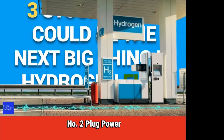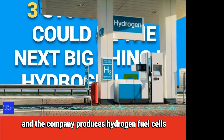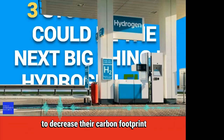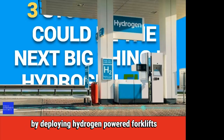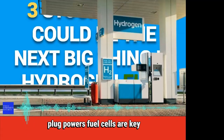Number 2: Plug Power. Plug Power is the largest supplier of liquid hydrogen, and the company produces hydrogen fuel cells for the supply chain and logistics industries. Companies within these sectors have developed the will to decrease their carbon footprint, and one way to go about it is by employing hydrogen fuel cells — some deploying hydrogen-powered forklifts, trucks, buses, and drones. Plug Power's fuel cells are key to this.